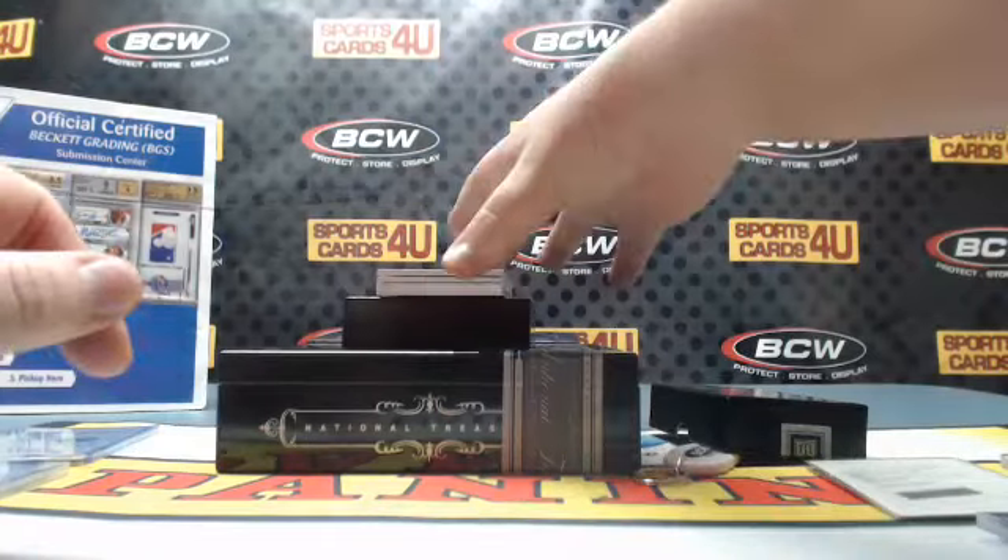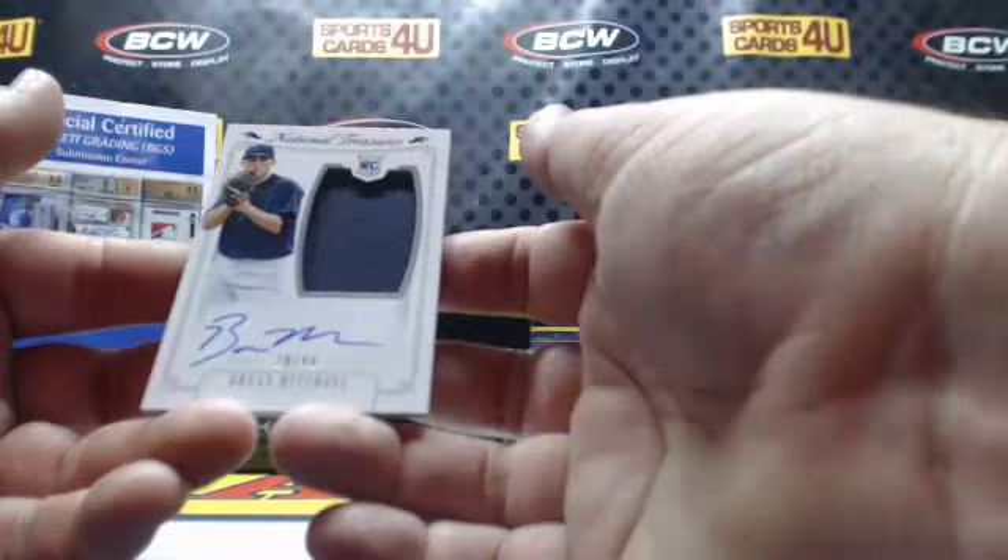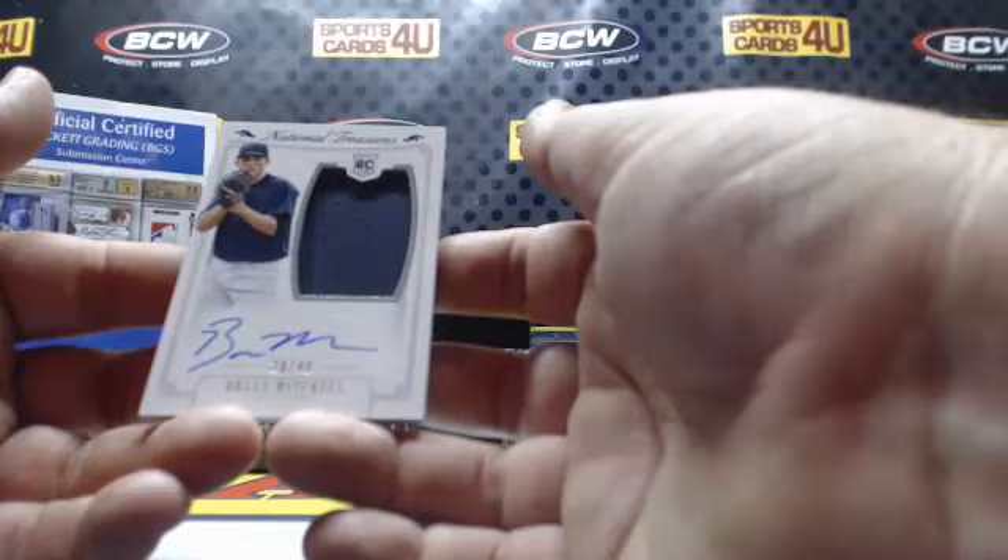30 out of 49 purple rookie jersey autograph for the Yankees: Brian Mitchell.